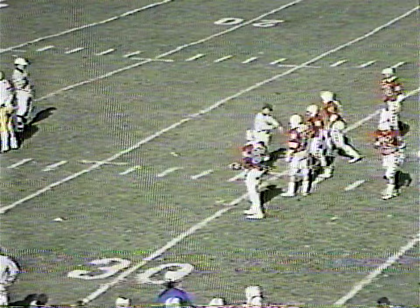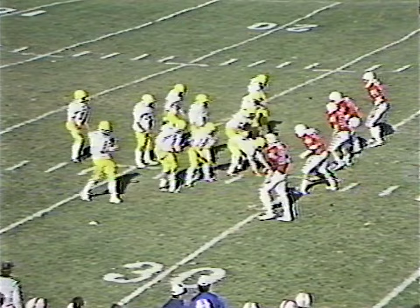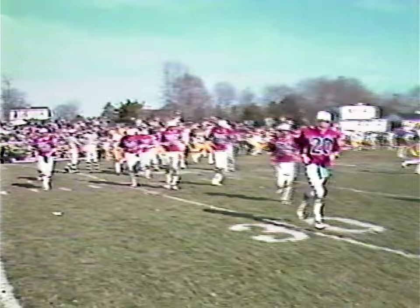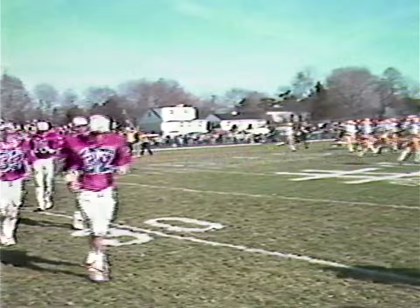On the scoreboard clock we have five seconds — this will be the last play of the first half. Norley gives to number 21 Bobby Callum, going to the left side of the line. That runs out the clock at the end of the first half. So ladies and gentlemen, in this traditional Thanksgiving contest at halftime, the score — the Bucs of Central Bucks West 14, the Patriots of CB East 0.